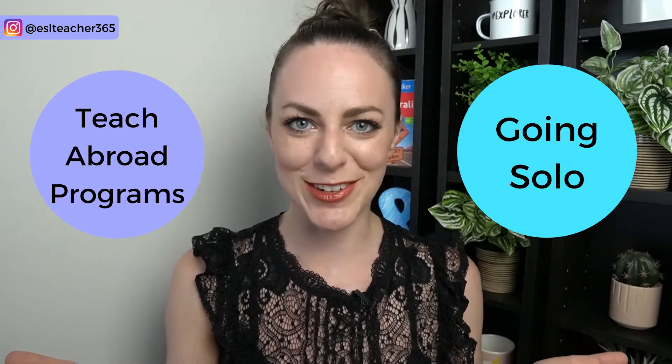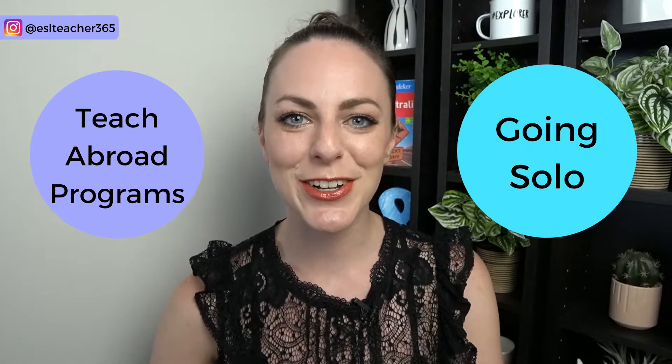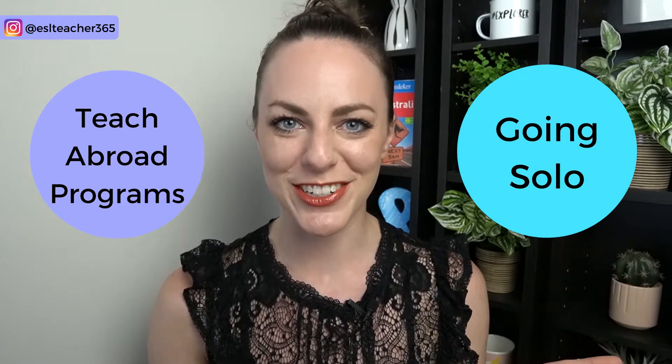Teach abroad programs or going solo. There are so many different ways to teach English abroad, and in this video we'll take a look at the differences between teach abroad programs and finding teach abroad jobs on your own.